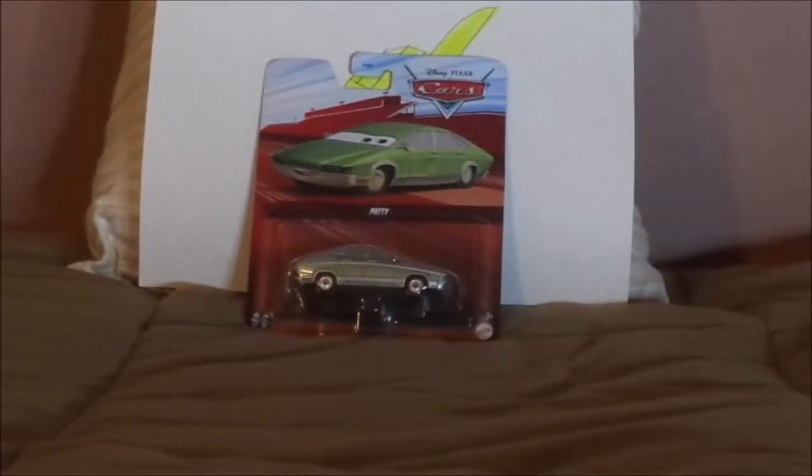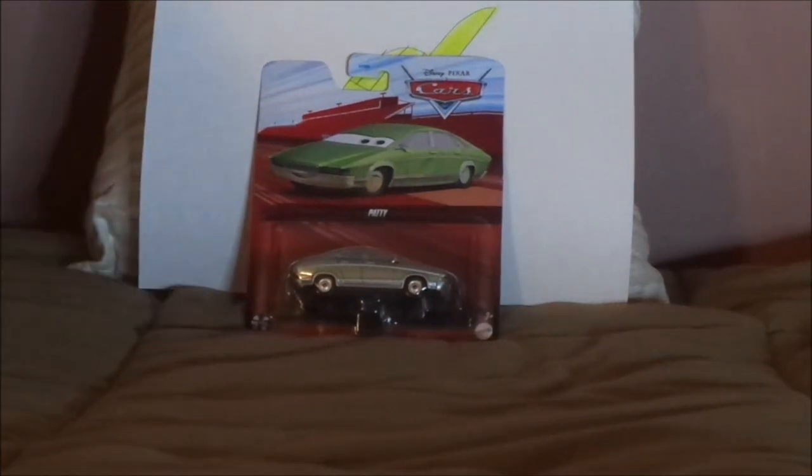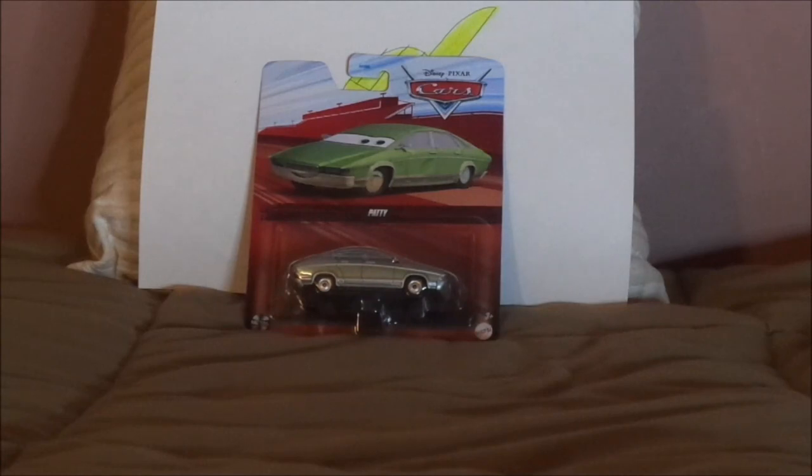Hello YouTubers and welcome to another Disney Pixar Cars diecast review. Today we're going to take a look at Patty, the personal assistant of Mario Andretti. Before we get right into the review and the retrospective, let's start with the unboxing.